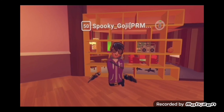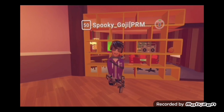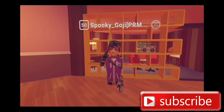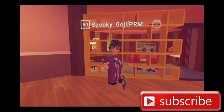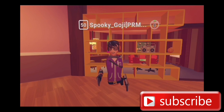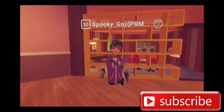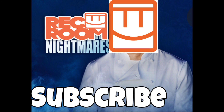Alright guys, that's it for this video, I hope you enjoyed. Smash that subscribe button and like this video — show me some support, I would really appreciate it. I'm probably still going to record another video today, which might come out today or tomorrow. It's not a scary game, so if you don't like scary games then don't watch it. Subscribe to the channel and peace out, see you next time, bye!